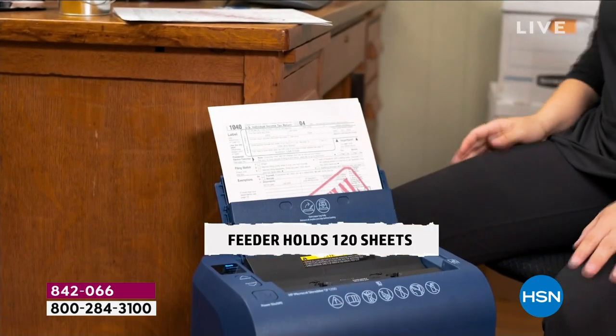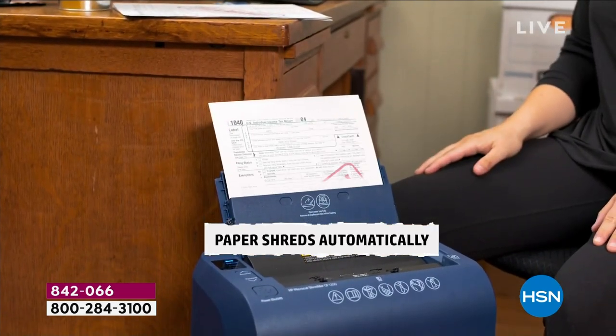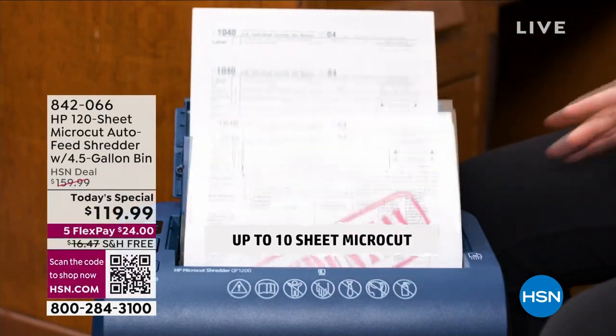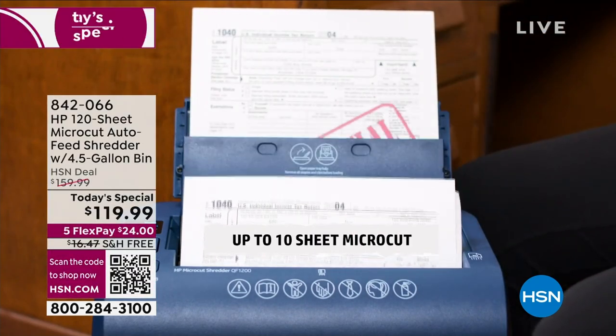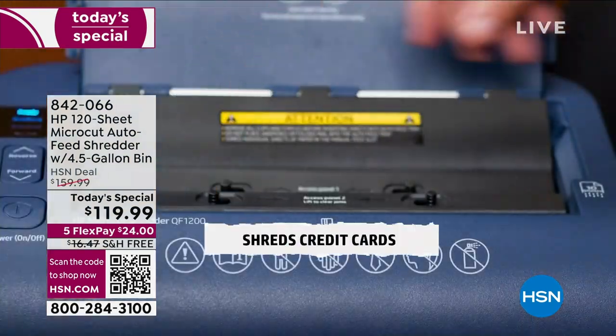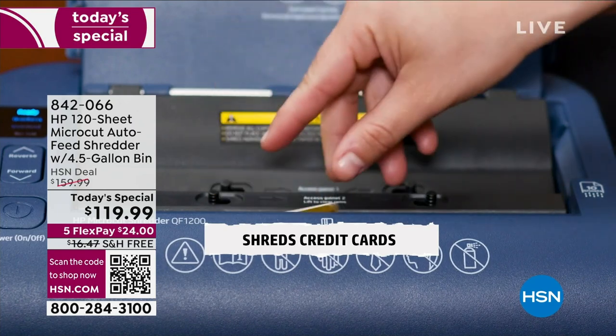This is the very first HP Shredder Today Special ever — and also the only Shredder Today Special of the entire year. You're getting the most powerful, the most capacity at the best value ever, coming from the number one shredder brand: HP.